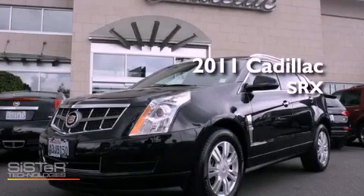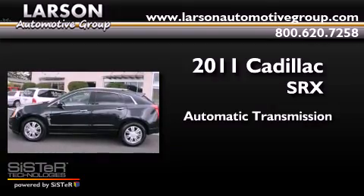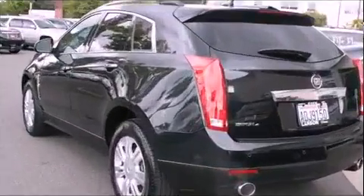This is a 2011 Cadillac SRX. This crossover has an automatic transmission, a 3.0-liter V6, and 4-wheel drive.